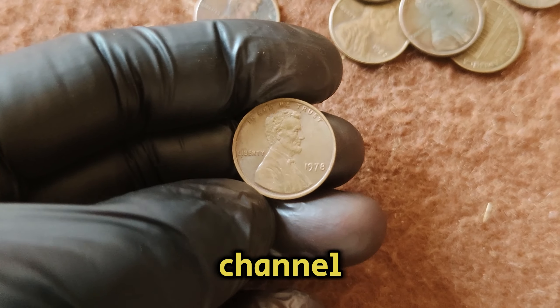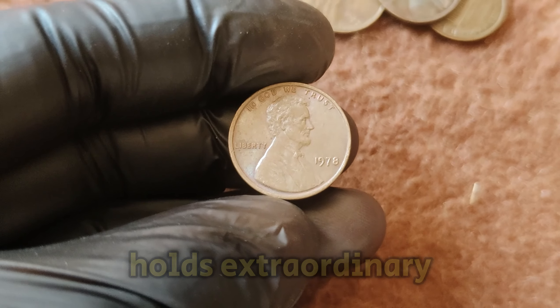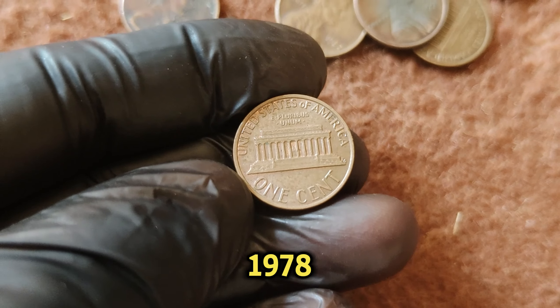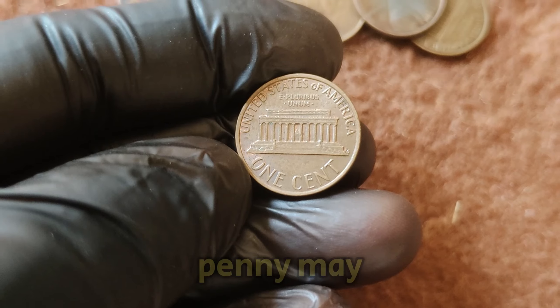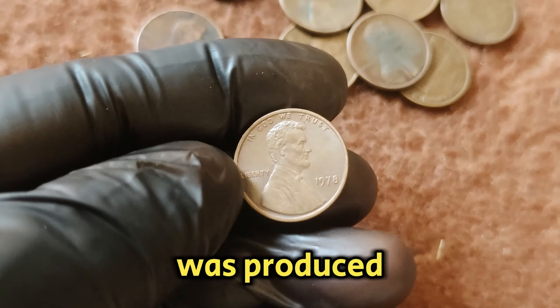Welcome back to our channel, where we uncover the hidden treasures in your pocket change. Today, we've got an exciting story about a seemingly ordinary coin that holds extraordinary value. We're diving into the fascinating history and current market worth of the 1978 No Mint Mark Lincoln one-cent penny. The absence of a mint mark means it was produced at the Philadelphia Mint, which typically didn't place mint marks on pennies during this period. The 1970s were a time of significant change in the United States, and in 1978, the Lincoln penny was part of a series that had been in production since 1909, featuring the profile of the 16th President, Abraham Lincoln.